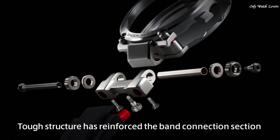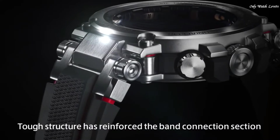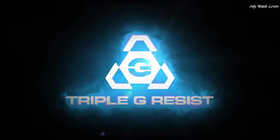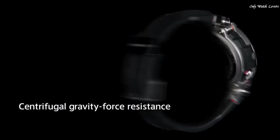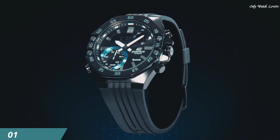The following features are equipped: glowing hands, glowing markers, screw-down crown, radio-controlled, Bluetooth, world time, chronograph, countdown timer, alarm, power reserve indicator, date, day, perpetual calendar, backlight.